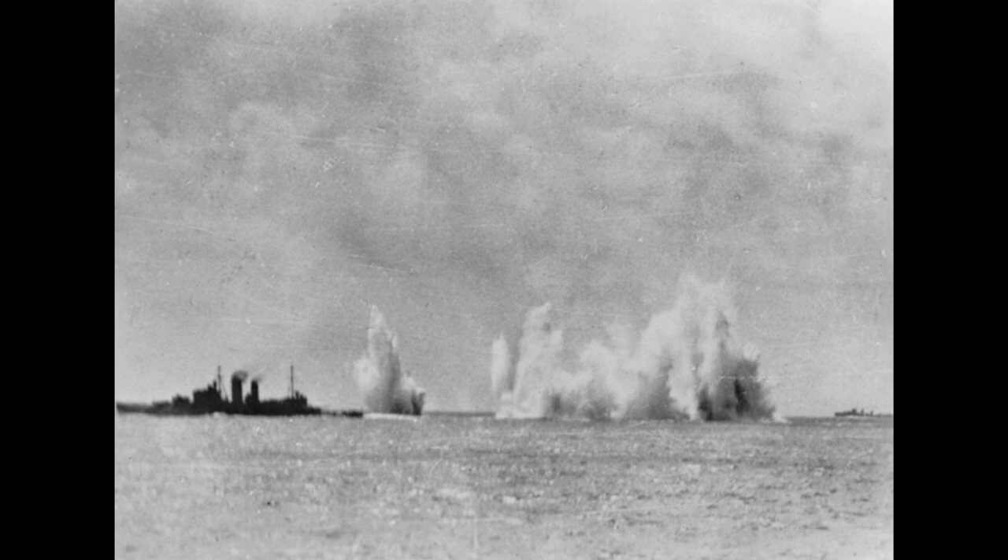When you look at destroyers, only HMS Jupiter among the allied ships comes close to the Japanese destroyers. The average displacement of the rest of the allied destroyers is 1,300–1,400 tons; the minimum displacement of the Japanese ships is over 1,600 tons, with quite a number well over 2,000 tons. Some of the biggest Japanese destroyers are more than double the displacement of the smallest allied ones, and they also carry Long Lance torpedoes.